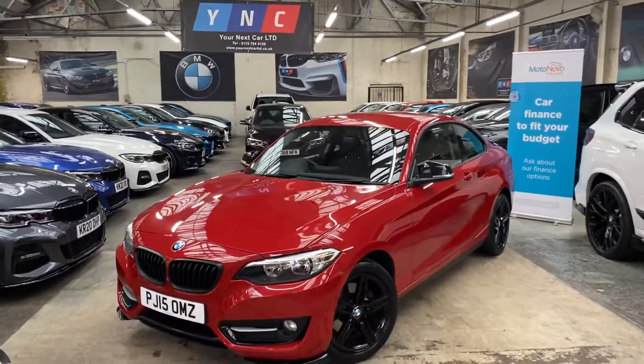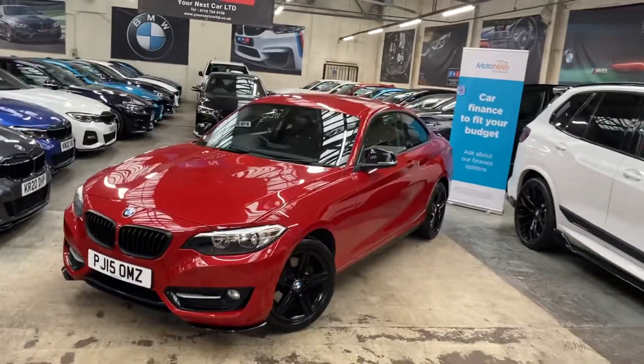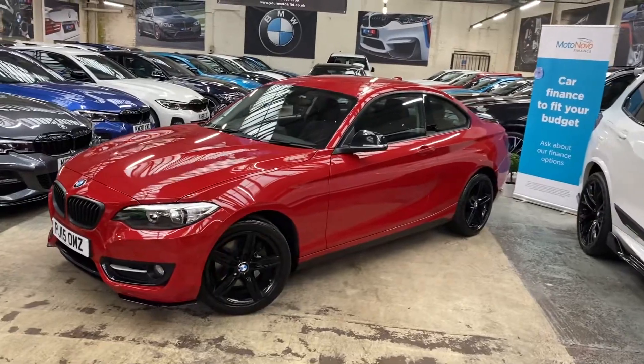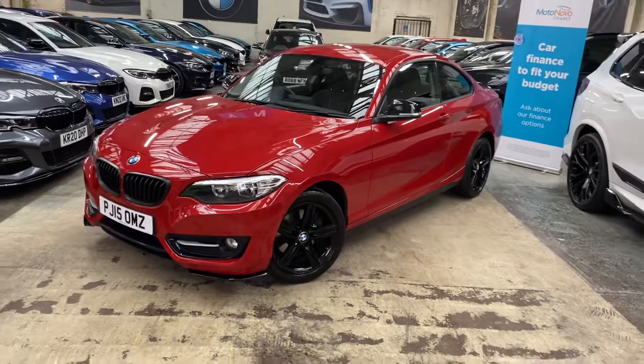Hello and welcome everyone to the walk-around video here at Your Next Car — the 2015 220i Sport Coupe. The vehicle is presented in Melbourne Red and features the YNT starting enhancement kit alongside some very nice options from BMW.